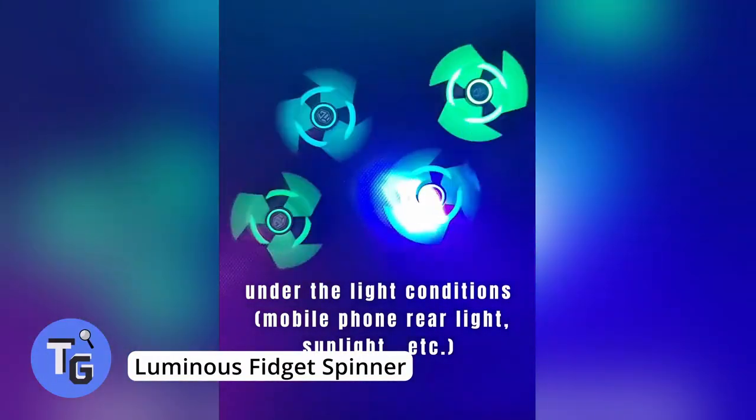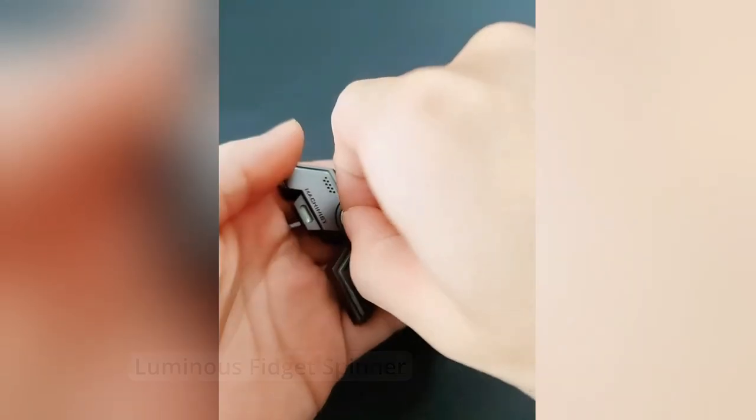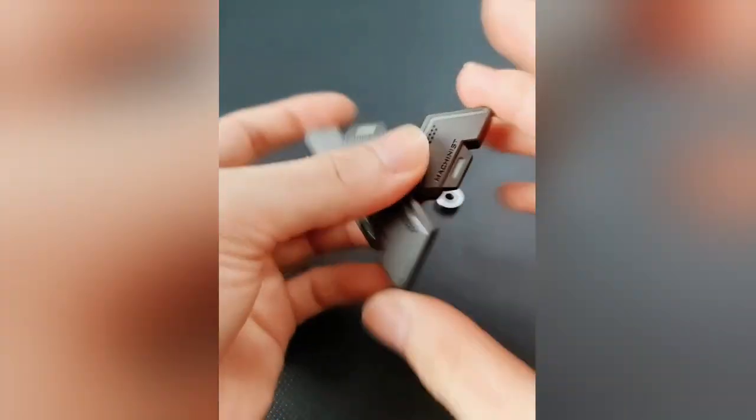Here's a cool fidget spinner that glows in the dark. The bearings are silent and you won't even hear them spin, and it's capable of spinning for more than three minutes. Available for just $20. Find more info in the description below.